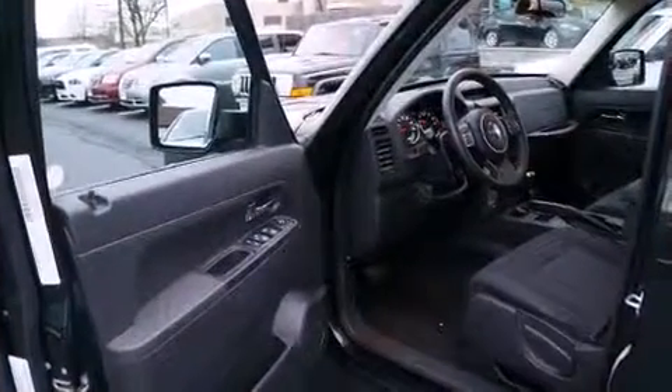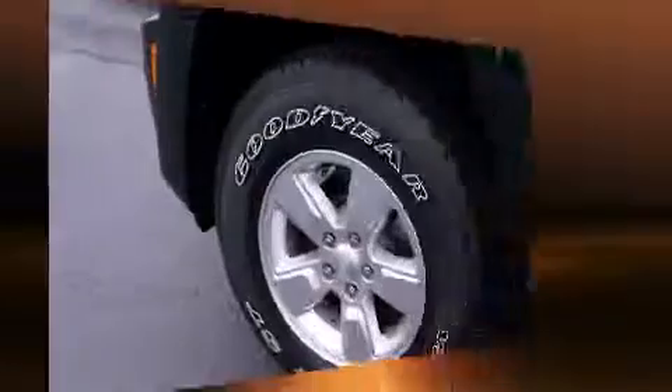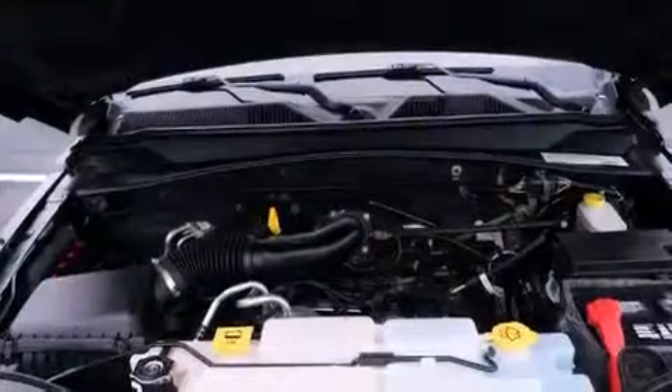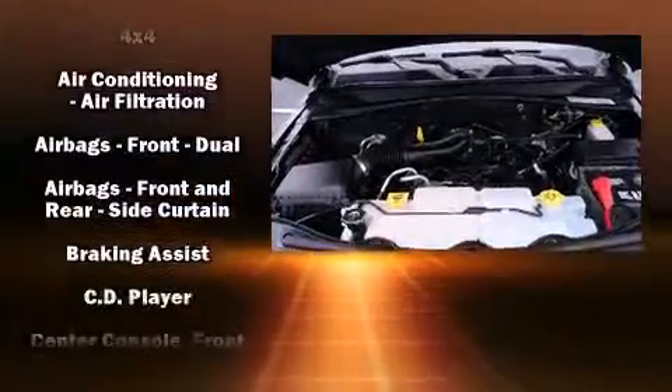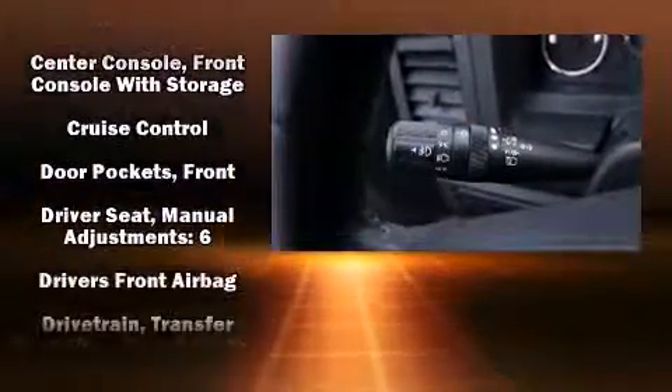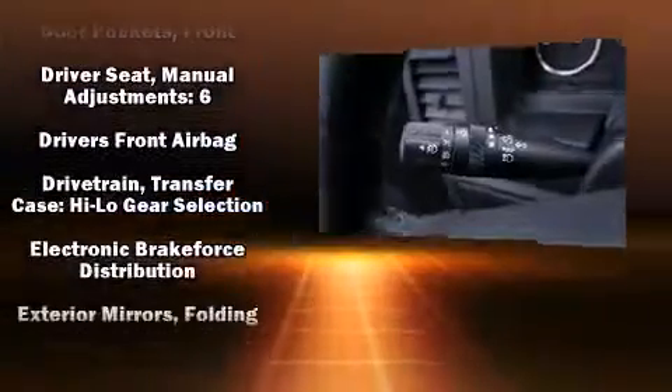Jeep ensures the safety and security of its passengers with equipment such as dual front impact airbags with occupant sensing airbag, head curtain airbags, traction control, brake assist, a panic alarm, and four-wheel disc brakes with ABS.